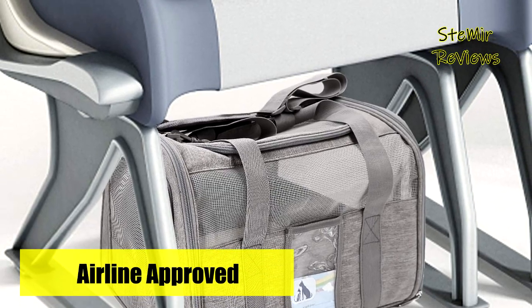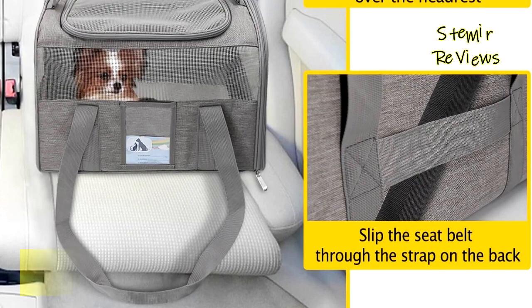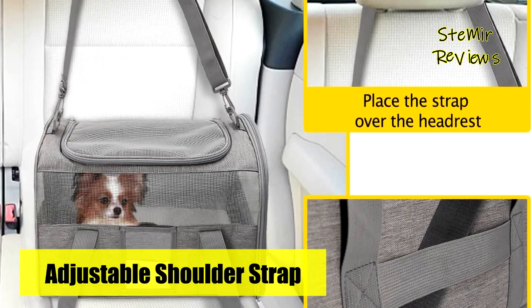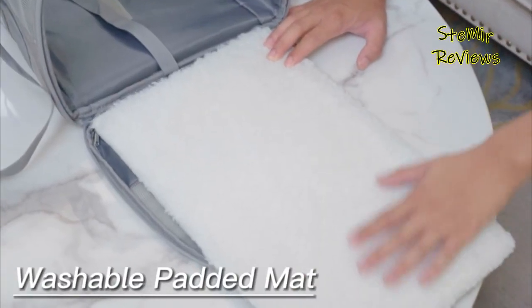Crafted from durable oxford cloth and featuring chew and scratch-proof mesh, this carrier is built to last. It includes a soft washable wool mat for your pet's comfort, which rests on a solid base for stability. For ease of transportation, this cat travel carrier comes with an adjustable shoulder strap and handles, and it can be conveniently folded for storage.